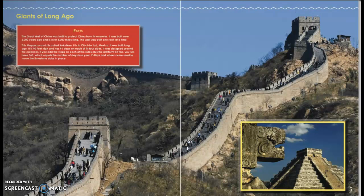The Mayan pyramid is called the Kukulkan. It is at Chichen Itza, Mexico, and it was built a long time ago. It is 90 feet high and has 91 steps on each of its four sides, and it was designed around the calendar. If you add the steps on each of the sides plus the platform on the top, you get 365, which equals the number of days in a year. Pulleys and wheels were used to move limestone slabs into place.